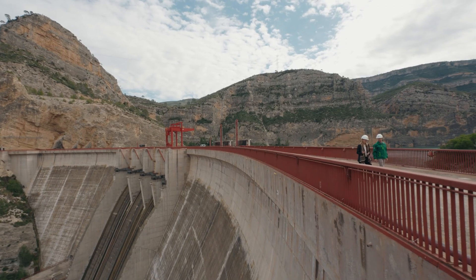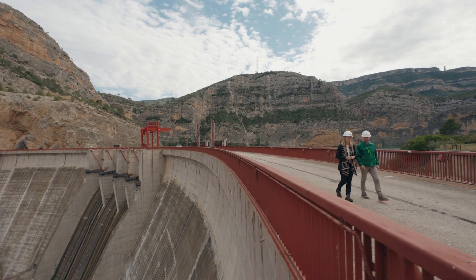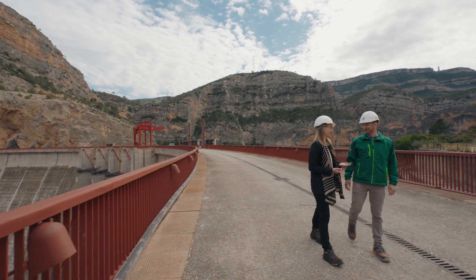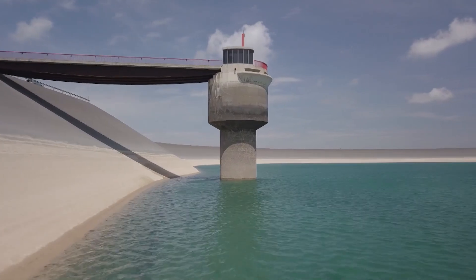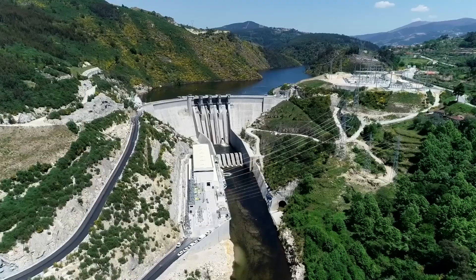We are thinking about a third phase. We believe it's going to be critical for a sustainable system as we move toward more renewable energy — it's completely necessary. We are very interested in developing new pump storage. We have very important assets here in Spain and also in the north of Portugal. We have just commissioned a new pump storage in the north of Portugal, very similar to La Muela. So we could say La Muela is the crown jewel.